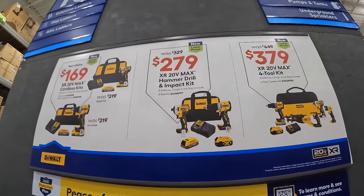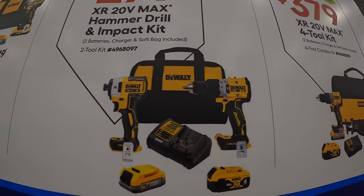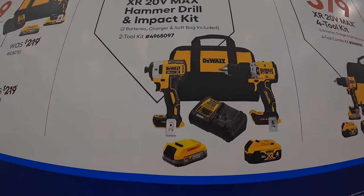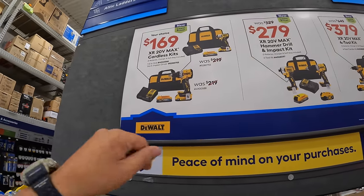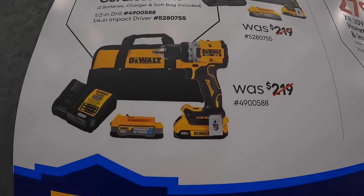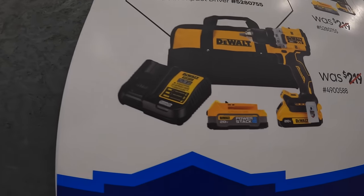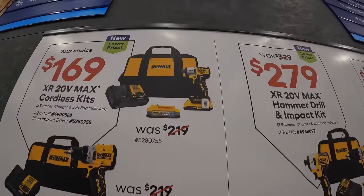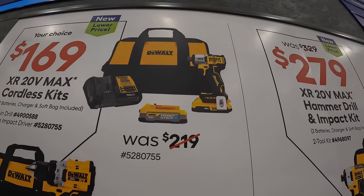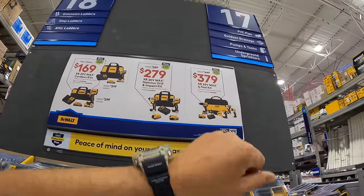They also have a $279, was $329, two-tool combo kit. You get that same XR impact driver and the compact hammer drill with a 4-amp hour battery, 1.7-amp hour battery, charger, and a bag. Then they have one more, $169 your choice — the XR compact drill driver with a 2-amp hour and a 1.7-amp hour power stack battery, charger, and a bag. And also the DCF845 XR impact driver with the same batteries. So $169 your choice. Brand new sales here at Lowe's.